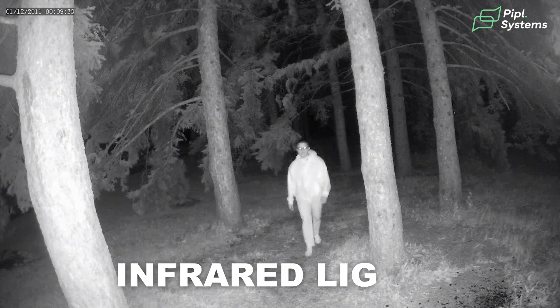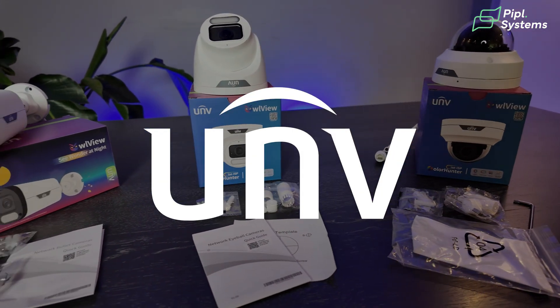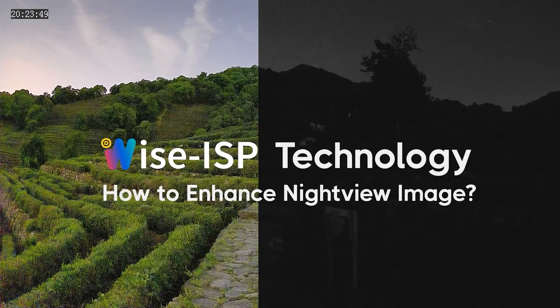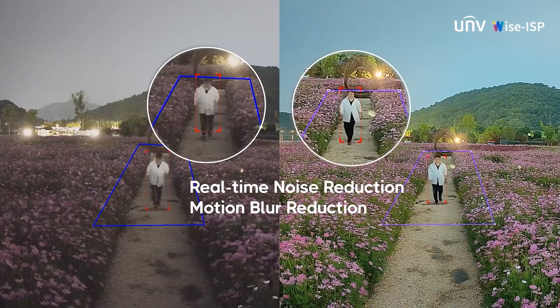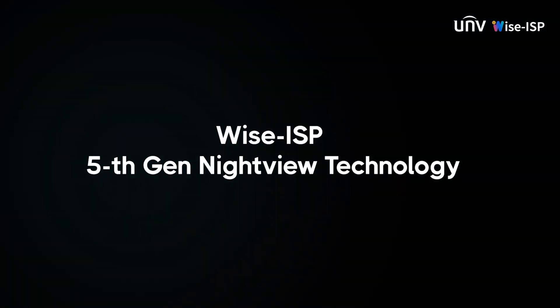Most night vision cameras work with infrared lights, or if they were to see in full color, most would use white light to compensate for the lack of light and still wouldn't achieve great color. Hardware can only go so far. That's why after four generations of cameras testing both hardware and software, Uniview is about to give the world the fifth generation of Wyze ISP night view technology — developing a large model engine for better image processing, making them the first in the industry to apply this approach.